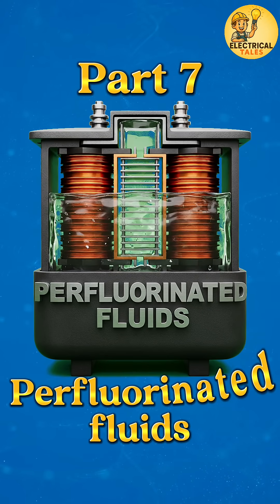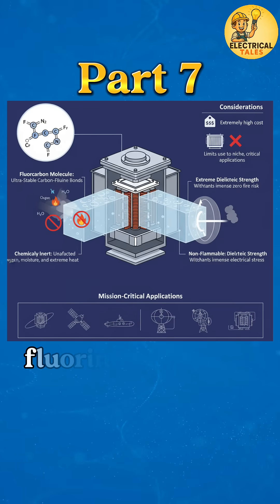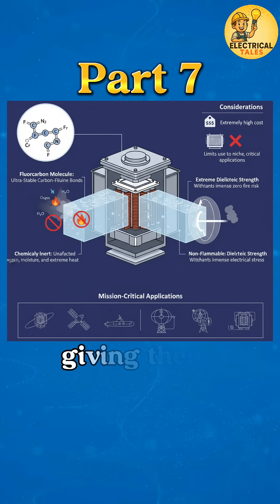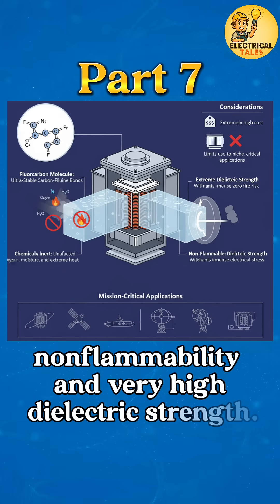Now we move to the seventh type of synthetic transformer oil: perfluorinated fluids. These oils are made from fully fluorinated carbon compounds, giving them exceptional chemical stability, non-flammability, and very high dielectric strength.